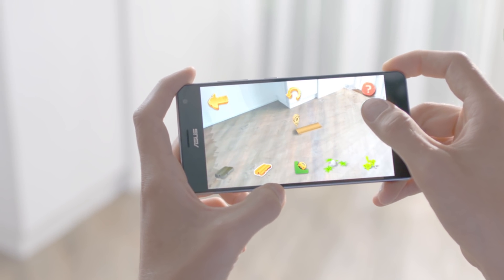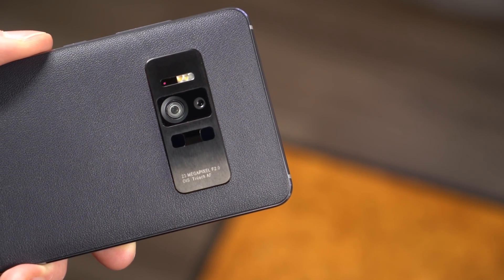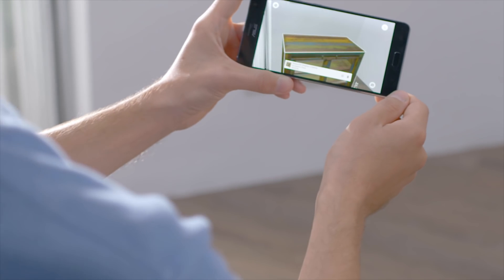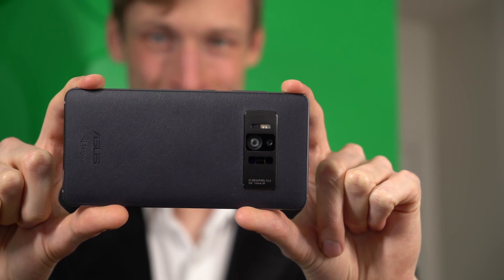Here's how it works. A depth-sensing infrared array determines its distance to nearby objects by measuring the amount of time it takes for a laser to bounce back to the Zenfone AR. It combines with data from a motion-tracking camera to identify relative position.